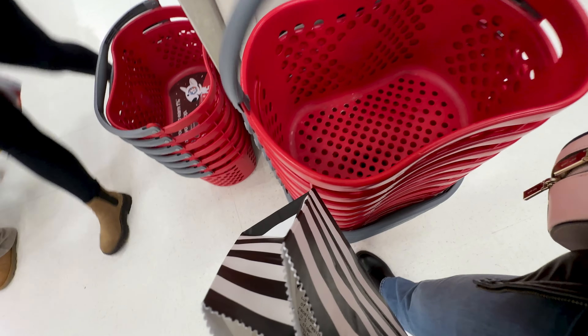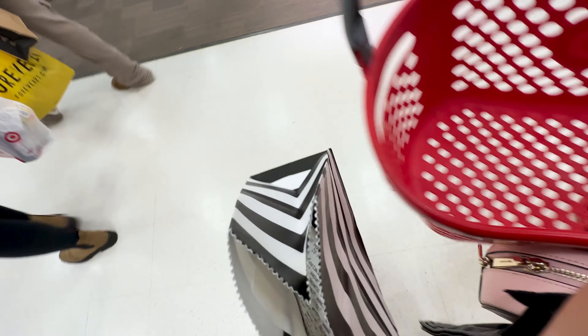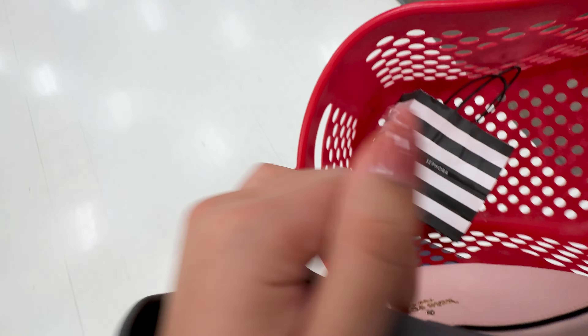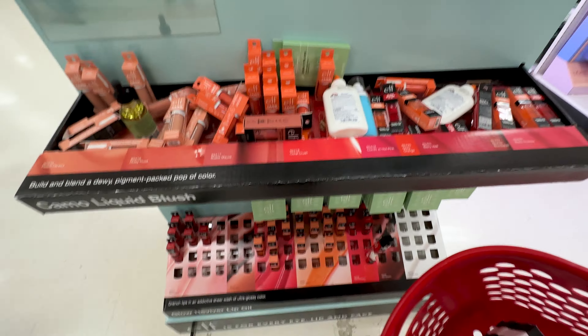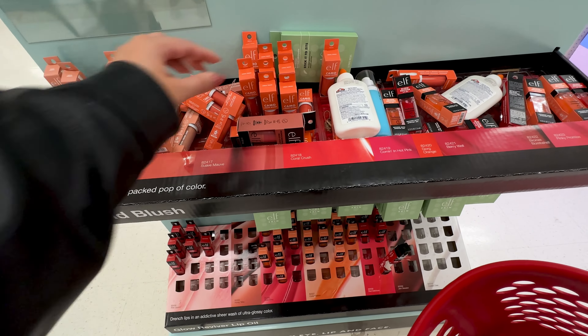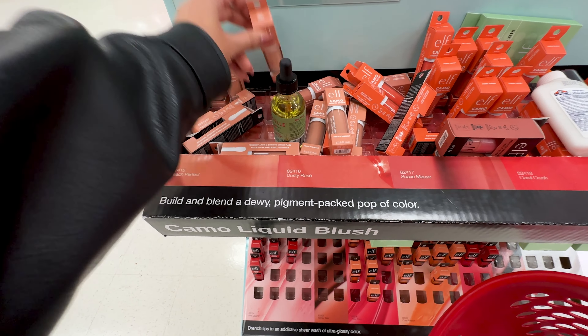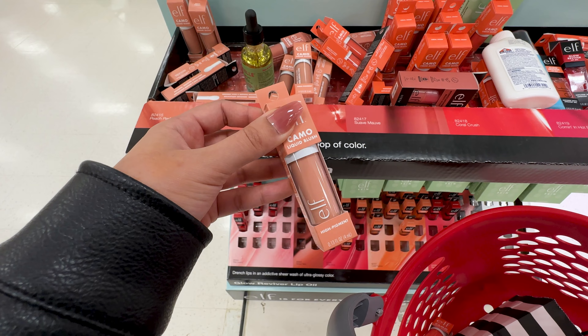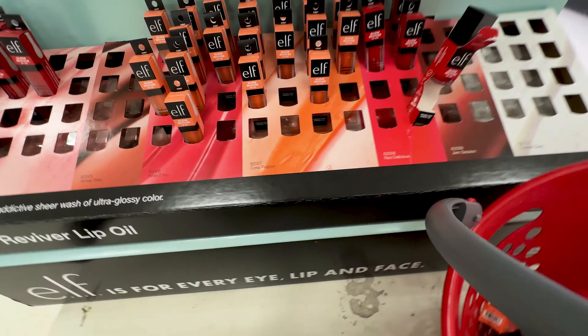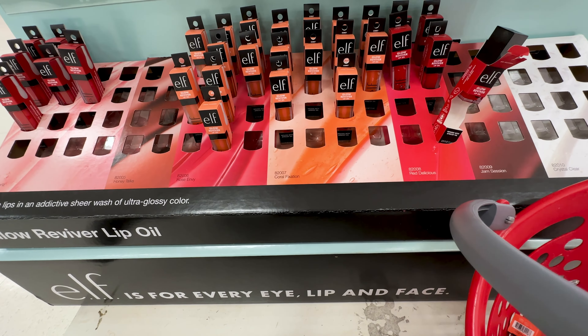I did stop by Sephora in the mall to pick up some new makeup to review. I also wanted to warn you that this Target is not very pretty — it's not organized or stocked at all, so if messes scare you, this is your warning. I was really surprised to see some of the new ELF makeup in stock, especially at this Target because it's so picked over. The display was a bit of a disaster and someone decided it was a good idea to open the box in the store.